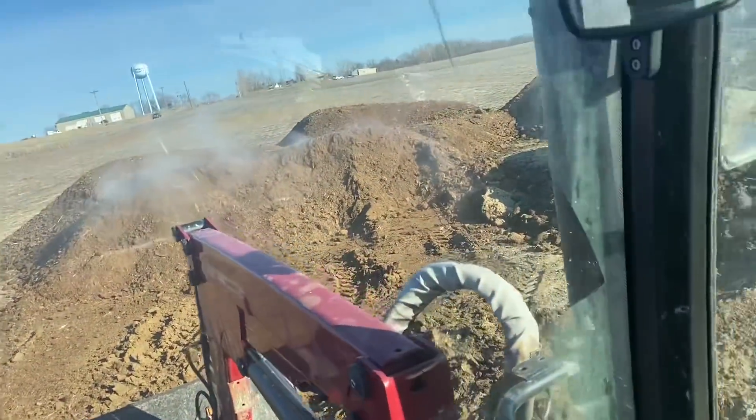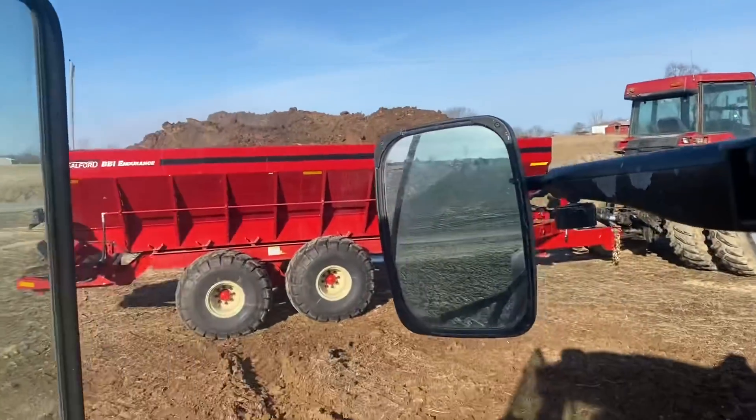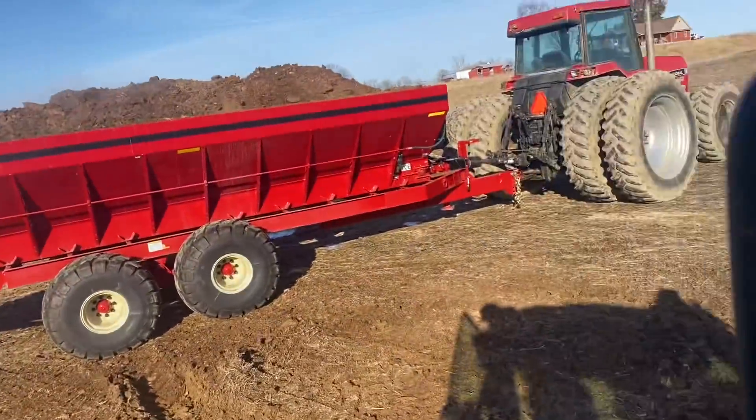I'd say we could probably call that a full load, so we'll get to getting after it.